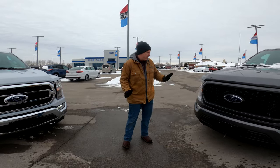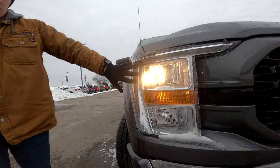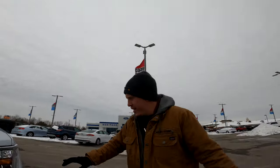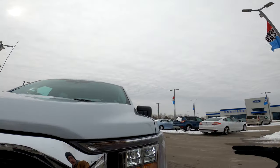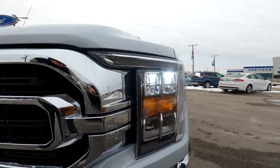The next thing we're going to talk about is the lighting differences between the two. On the XL you've got the regular halogen bulbs like you do with any other vehicle. Now on the XLT you'll notice you've got LED bulbs, LED signature lighting going around, LED bulbs, and LED fog lights.